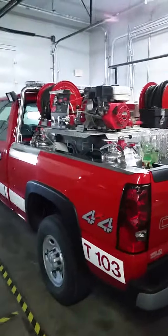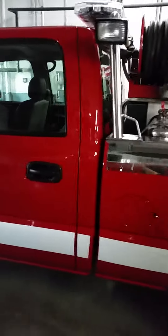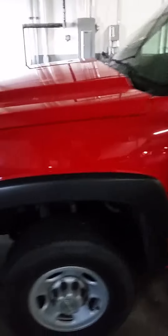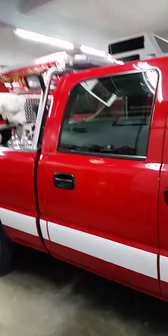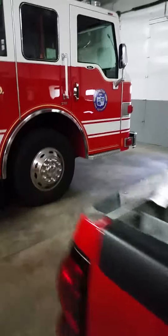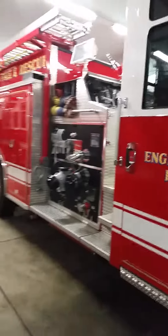This is the pickup, it's Truck 103. This one goes out last for all the calls unless it's a grass fire, and then it's the second one out. Now do you guys get just two people in here or do you get more? We can get five people total in here.